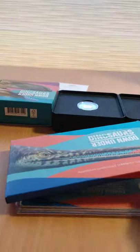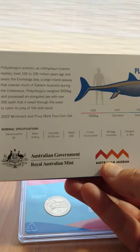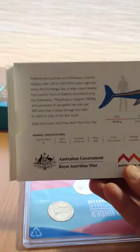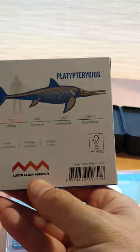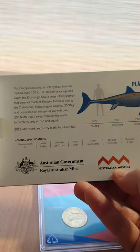Each box in the series depicts a different dinosaur. This one is depicting the Platytergeus Australis, which was a sea-based dinosaur that was about three and a half tons with a mouthful of teeth, and no doubt patrolled the sea looking for things to eat.